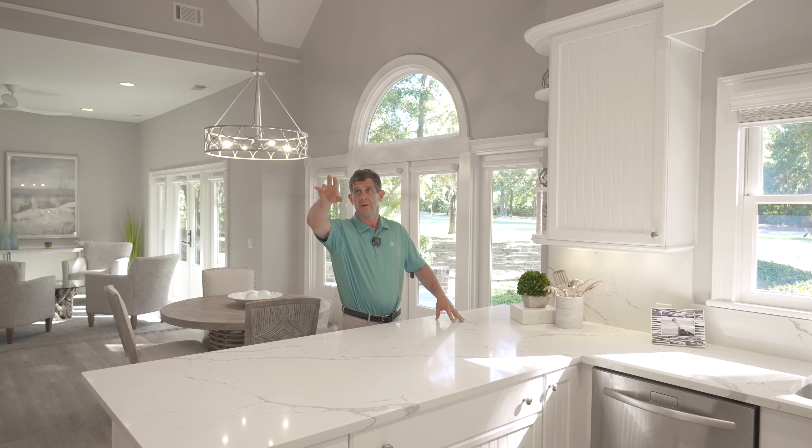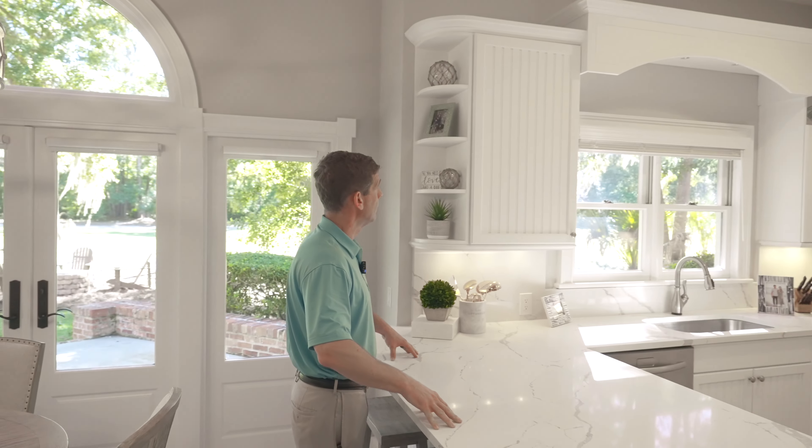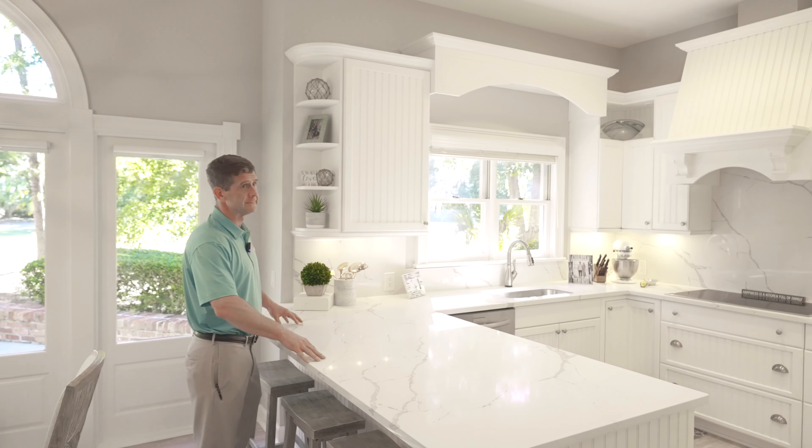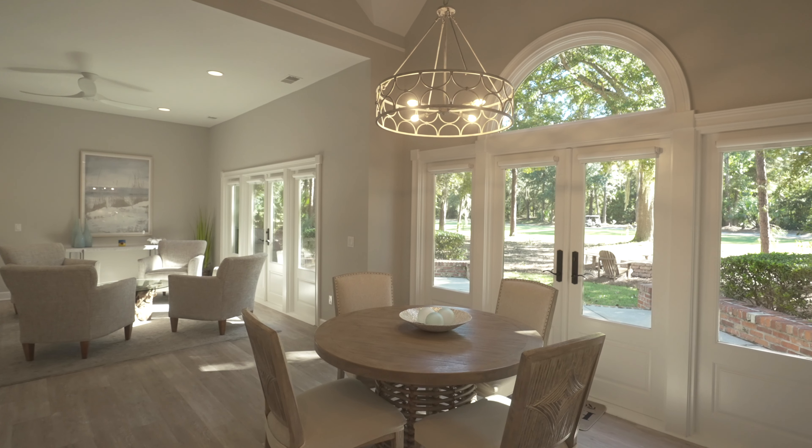Great countertops, tons of storage, undermount kitchen sink as well. Got some nice extra storage here as well with some accent highlights.